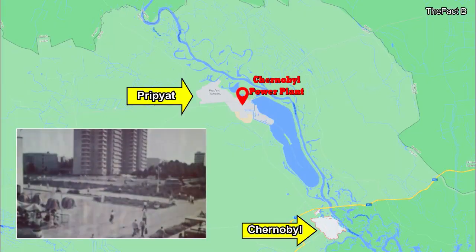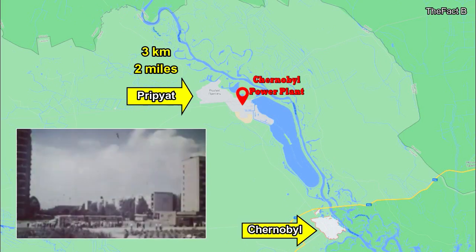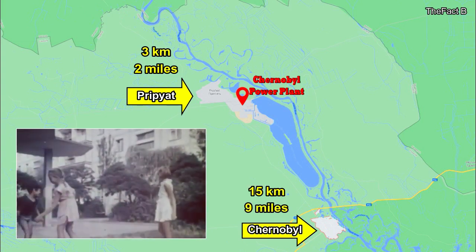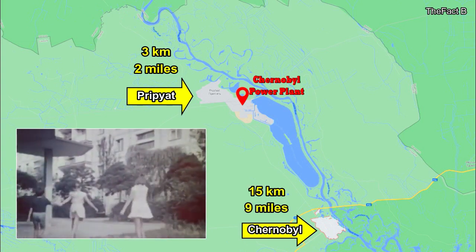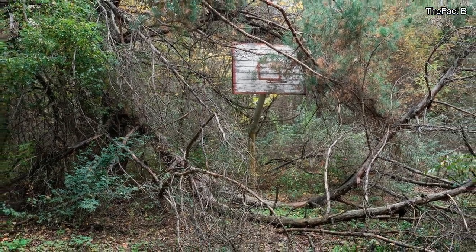The newly built city of Pripyat was the nearest town to the power plant at just under 3 km away and housed almost 50,000 people in 1986. A smaller and older town, Chernobyl, was about 15 km away and home to about 12,000 residents. The remainder of the region was primarily farms and woodland.